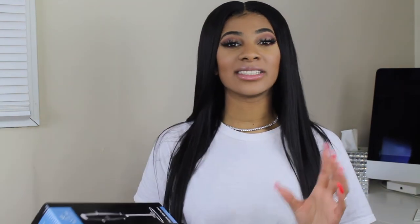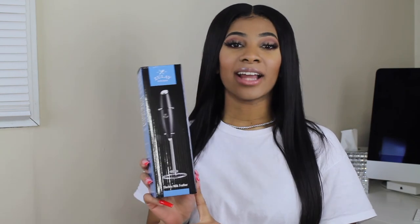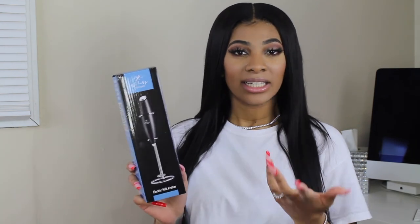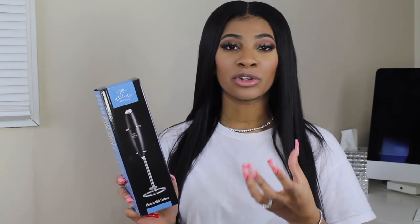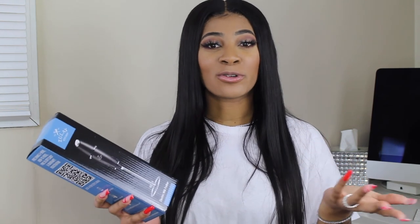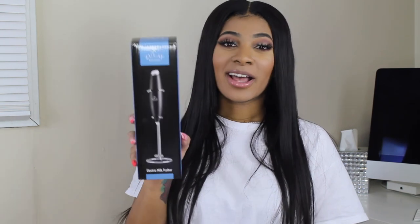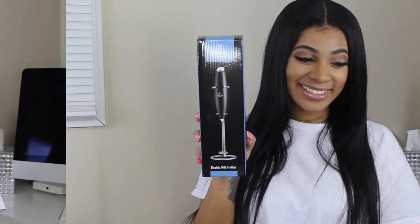The next favorite is this milk frother. Lately I've been getting really creative with my coffee. I like to do whipped coffee now, so I use this. I'll take my creamer, pour it into a separate glass, and then use this — it's kind of like a whisk but it makes the creamer thick and gives it that same whipped effect like you'd get at Starbucks or another coffee shop. You can do the same thing right in your own house.